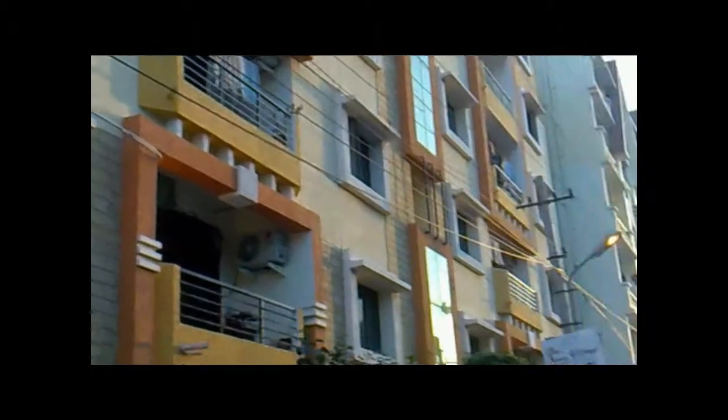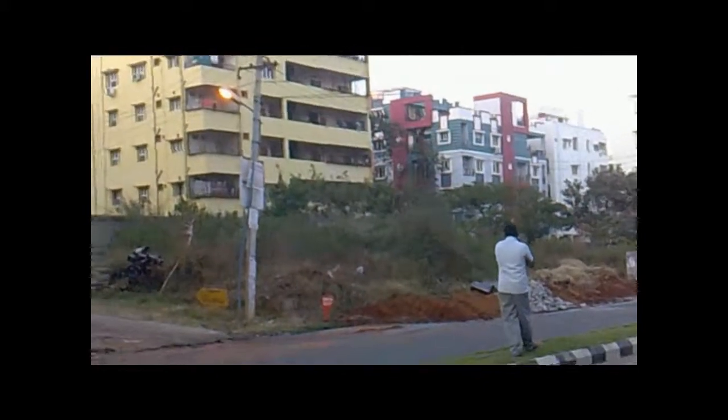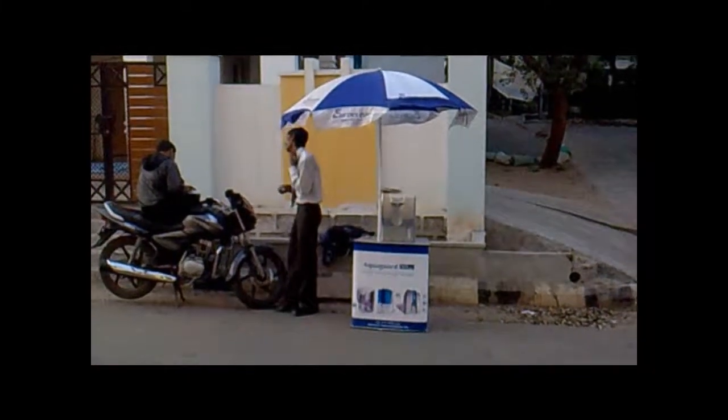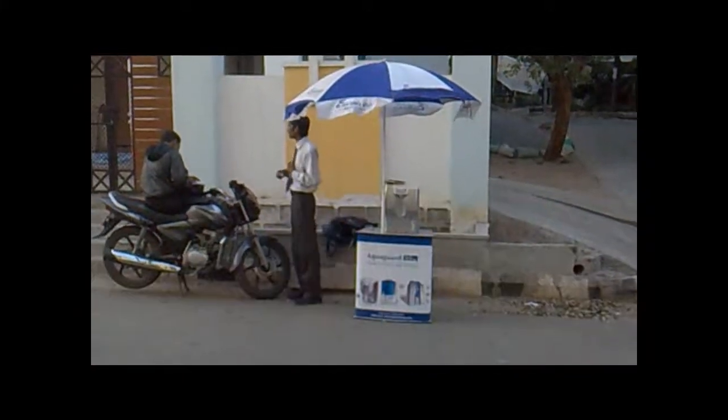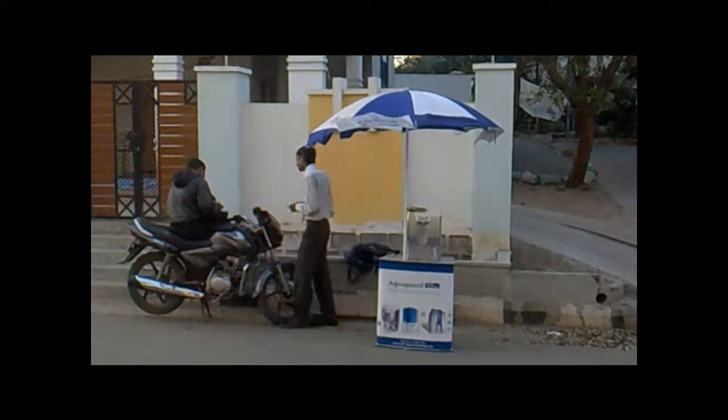All of these houses are getting their water most likely from groundwater, and right next door there is this pond that's seeping into the ground — a pond of wastewater. And completing the picture for you: an Aquaguard salesman.